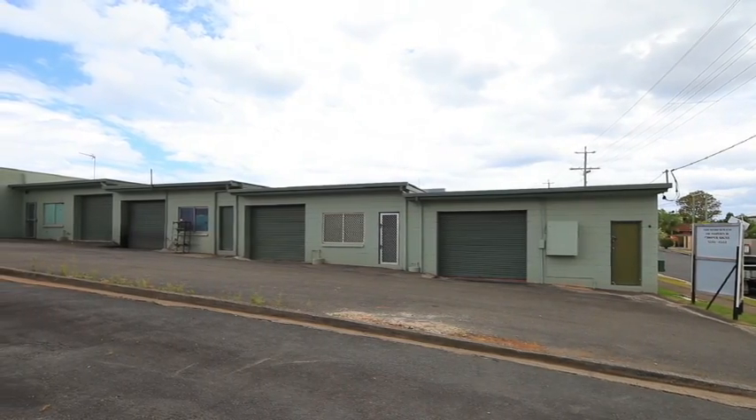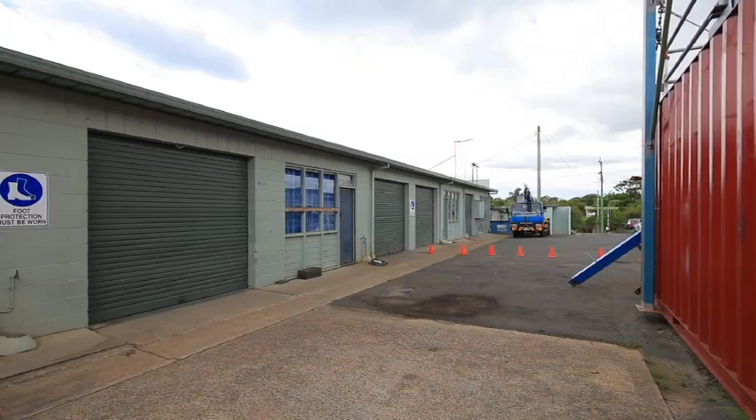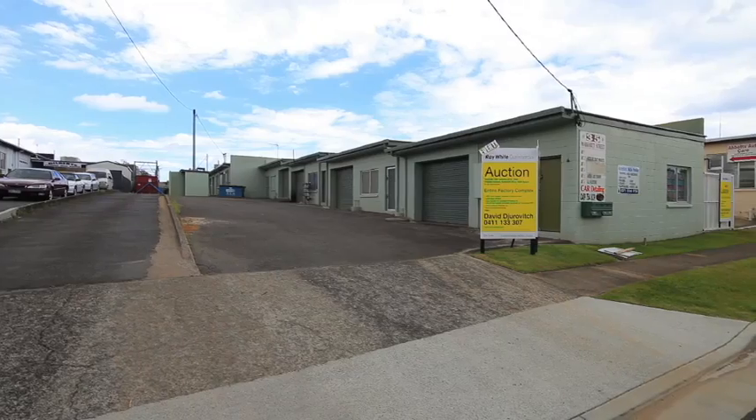This is an ideal superfund holding with an approximate gross income of $74,640 per annum. 35 and 35A Margaret Street, Southport.